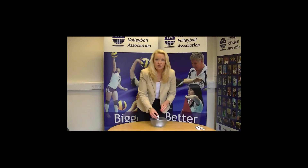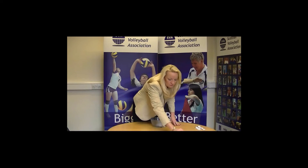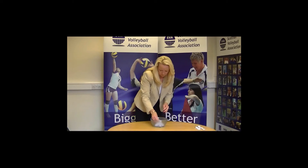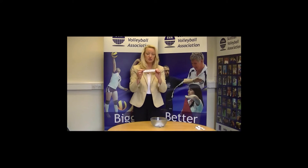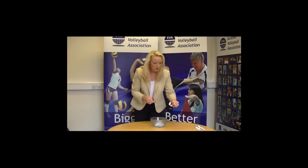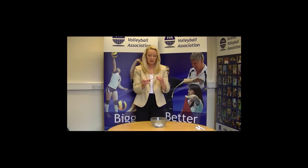Pool three, team one: St. Andrews University. Team two: South Ayrshire two. And to complete Pool three: Dundee University.